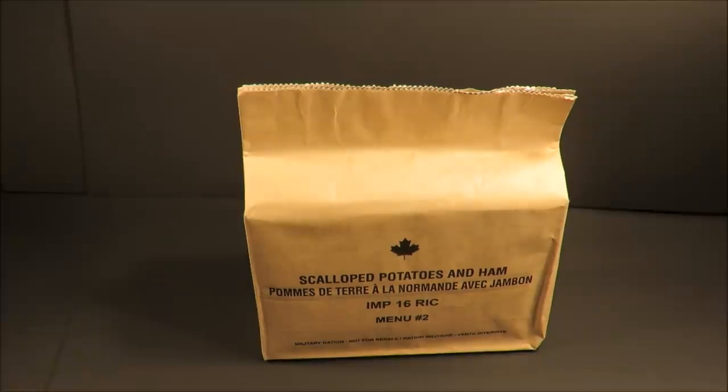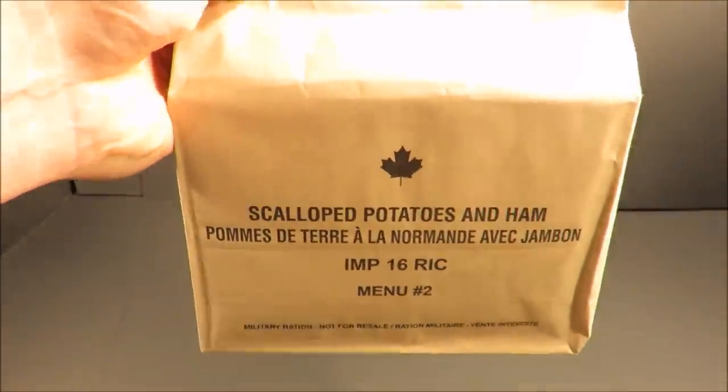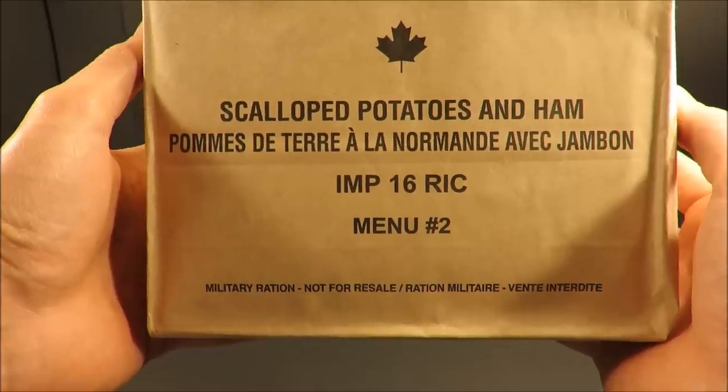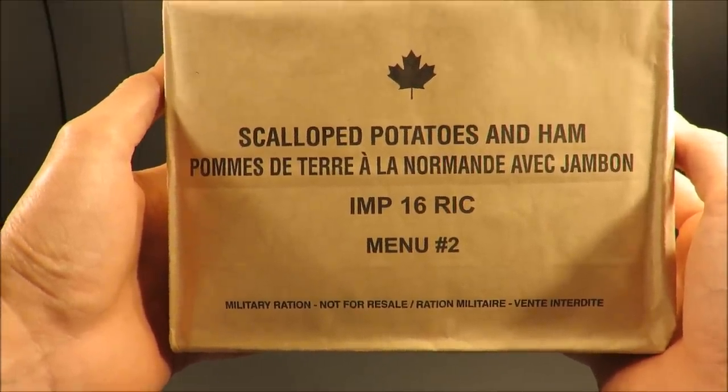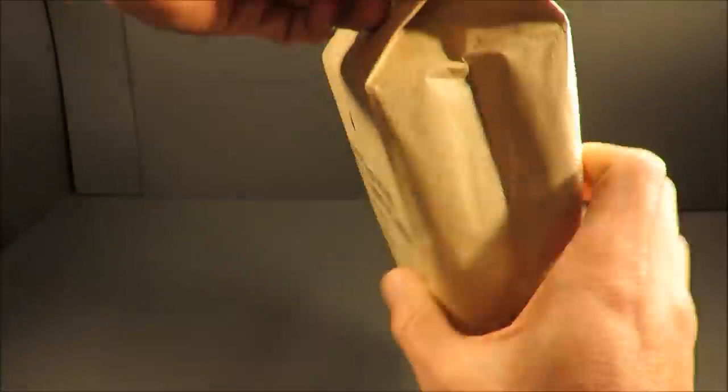This is a Canadian Forces individual meal pack, weighing in at 1 pound 11 ounces and containing approximately 1,200 calories. This IMP is a 2016 date of production. Menu number two is a breakfast menu — scalloped potatoes and ham. Let's check it out.